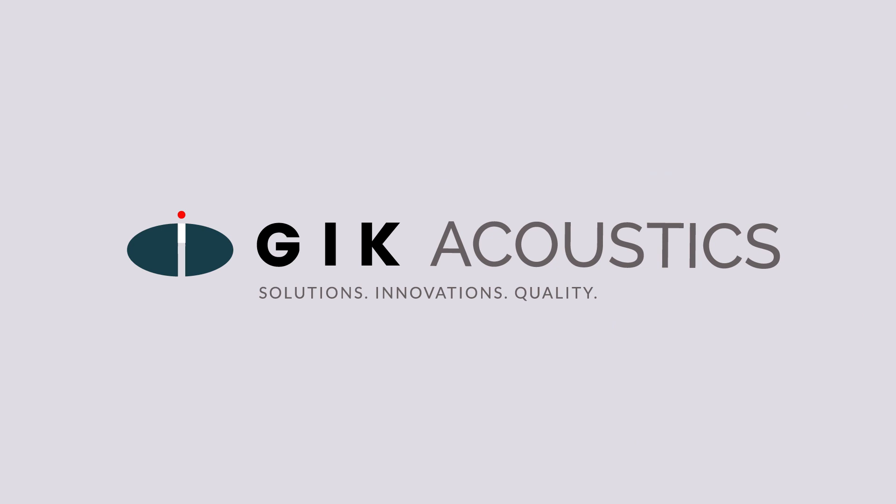No matter what your layout, flooring, or furniture situation is, there's always improvements to be made. So even if you feel like your room's less than ideal, tell us about it in our free acoustic advice form and we'll break down what methods you can use to achieve great sound. Visit GIKAcoustics.com for educational articles and tutorials.